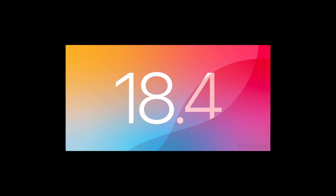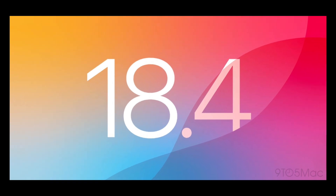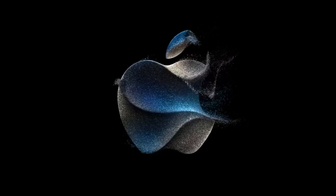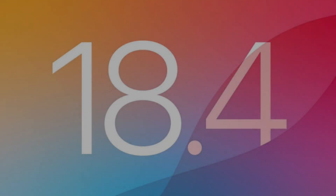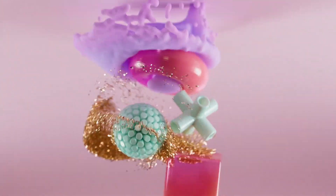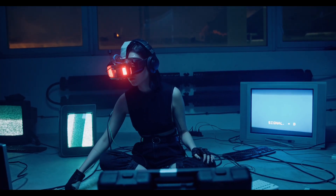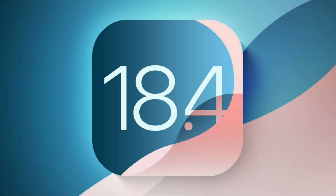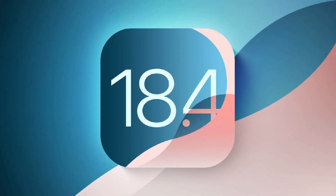However, we should point out that this release does not enable phone mirroring on Macs in Europe due to issues over Digital Markets Act compliance. For everyone else, there isn't one standout feature. Rather, iOS 18.4 brings lots of little tweaks, improvements, and changes. Maybe one will stand out for you as the thing you've been waiting for, or maybe the sum of them taken together just makes your iPhone a little more pleasant to use.